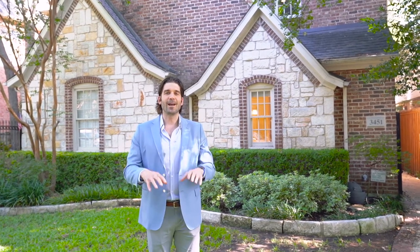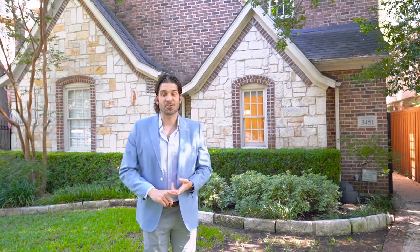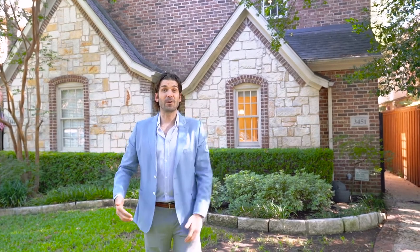We're here at 3451 Shenandoah, which is a beautiful single-family attached property right in the middle of the Park Cities. We're actually also in Armstrong Elementary, which is an incredible perk. We can walk to the middle school, we can walk to the church, we can walk to SMU. You've got dogs that are barking across the street, which means this is a dog-friendly neighborhood.